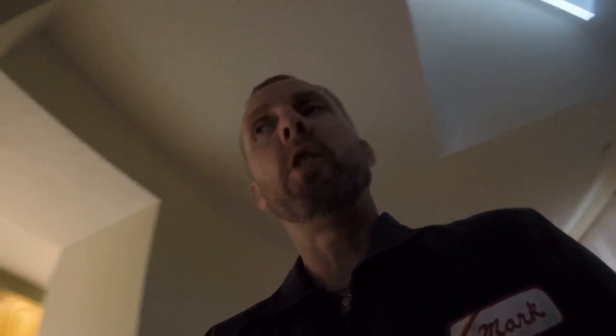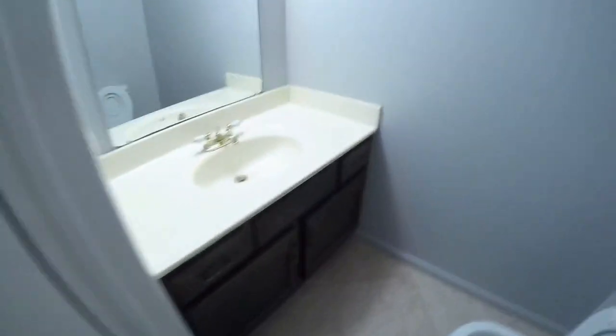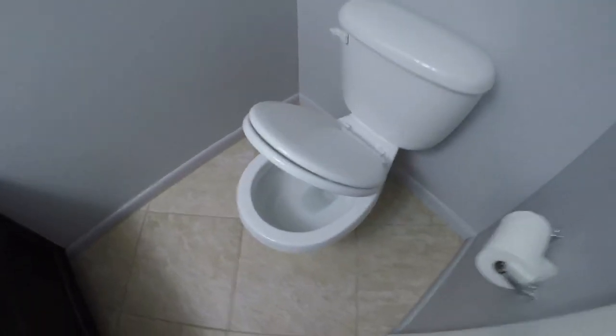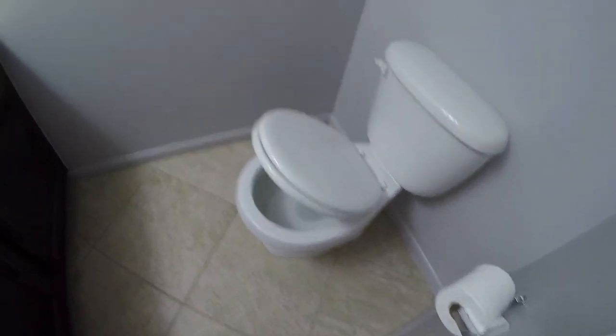Every bulb in the house has been replaced with GE daytime light LEDs, most of them are 60-watt equivalents. Before we go upstairs I've got to show you a couple more things.